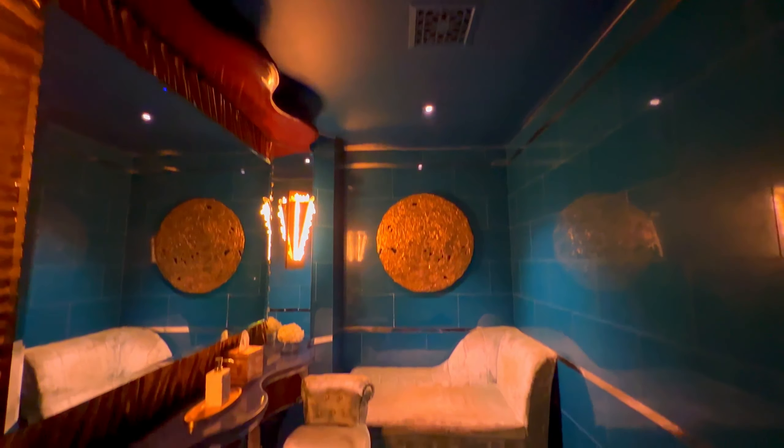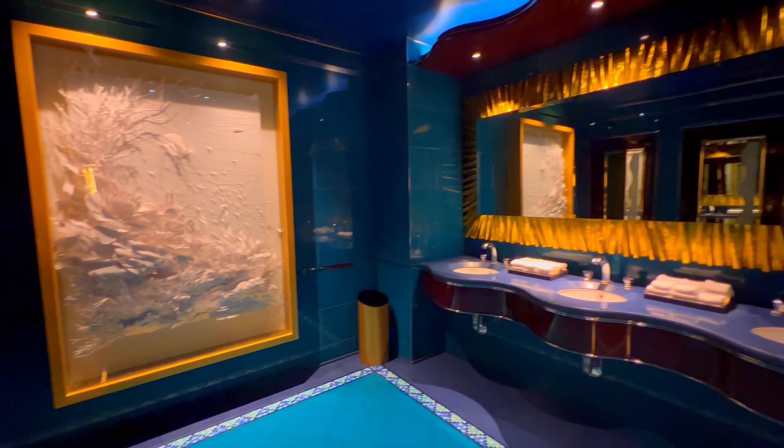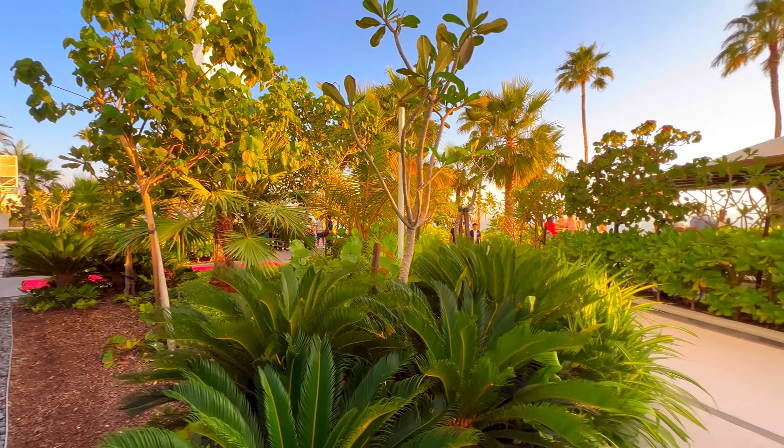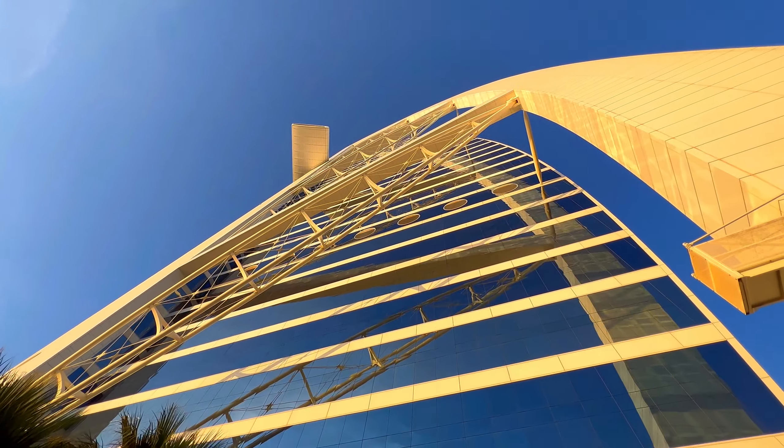While the Burj Al Arab is undoubtedly one of the world's most luxurious hotels, there are some negatives to keep in mind. One of the most significant downsides is the price point. Overall, the Burj Al Arab is an experience unlike any other. Would you visit here? Let me know in the comments below.